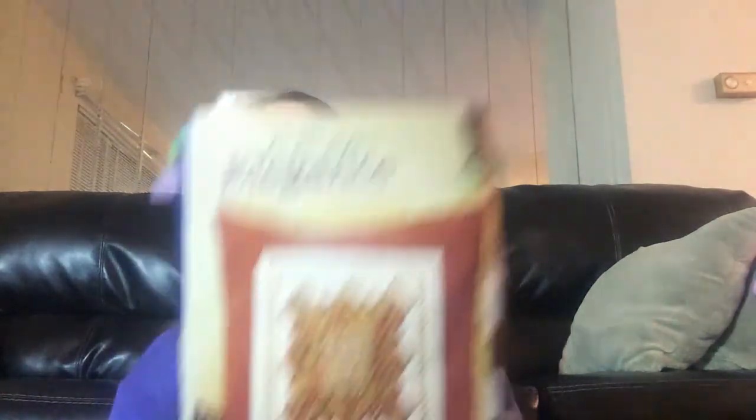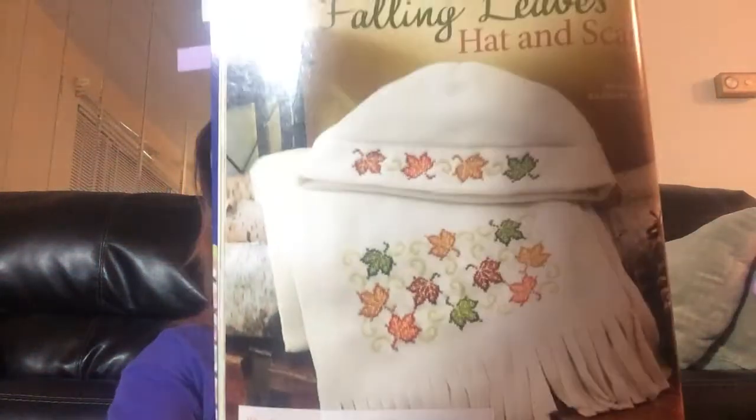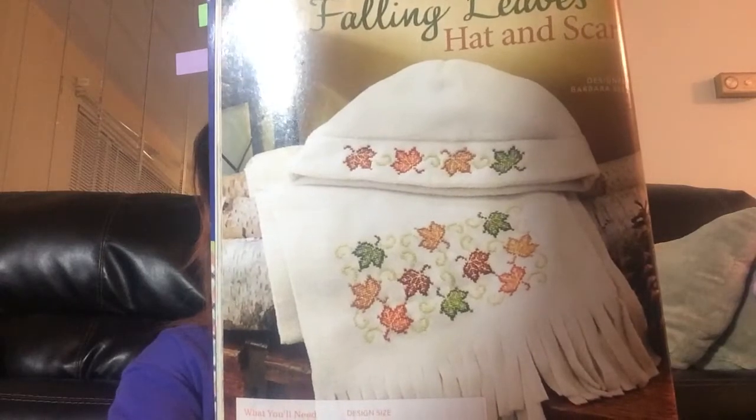Autumn Elegance. Excuse my sniffling — I don't know if this is allergies or I'm getting sick. Falling Leaves, Hat, and Scarf. This I really like. This is called the Autumn Band Sampler.